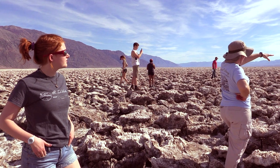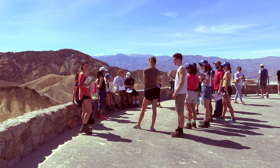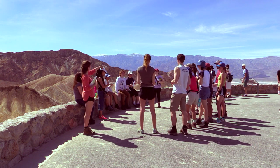While in Death Valley, at each of the stops, one of the students had prepared essentially a guide to the geology of the area. In fact, once we got there, Kirsten and I became students while our students told us all about the places that we went.